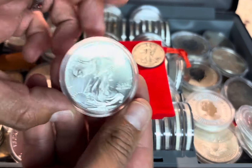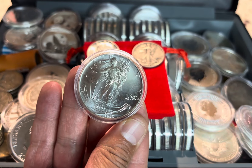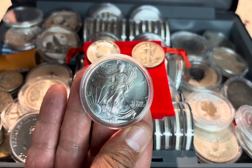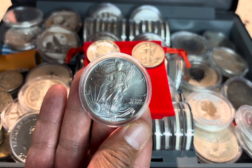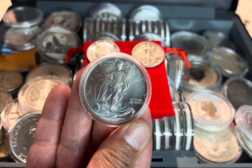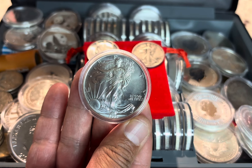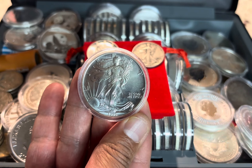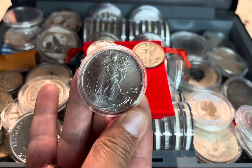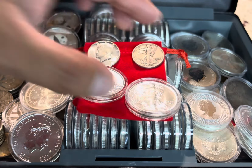Then we go to the infamous, famous, glorious American Eagle. American Eagles are the quintessential silver bullion coins in the United States. They hold a high level of recognition, meaning they are widely trusted and easy to resell. Issued by the U.S. Mint, American Eagles contain one troy ounce of .999 fine silver and are often associated with the stability of the U.S. government, a feature that appeals to both seasoned investors and newcomers to silver. You just cannot go wrong with getting your hands on American Eagles.